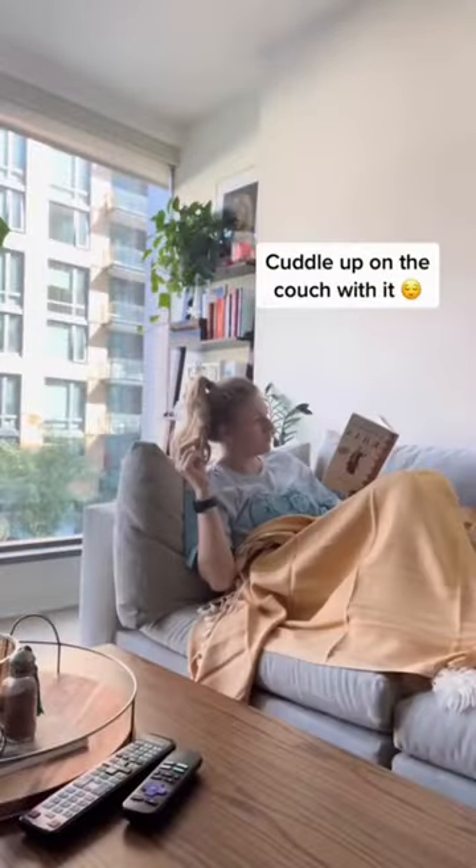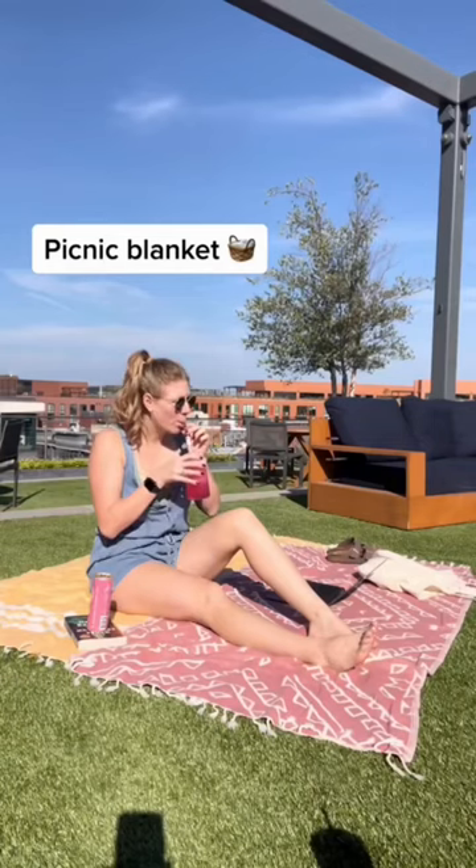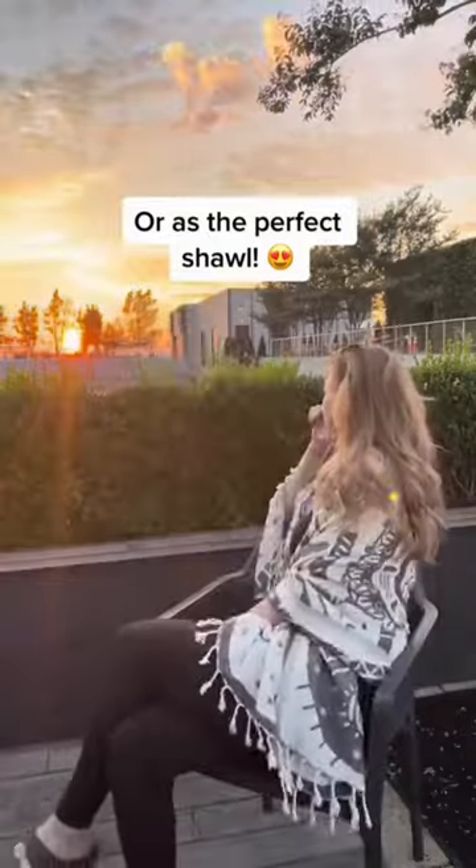Maybe you have a picky parent? Well you can cuddle up on the couch with it, pop it on the end of your bed as some home decor, bring it outside and use it as a picnic blanket, or throw it over your shoulders as a shawl while the sun goes down.